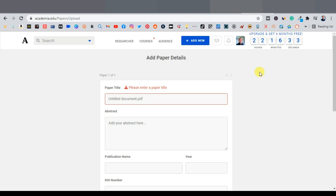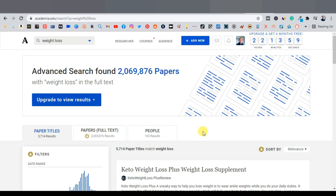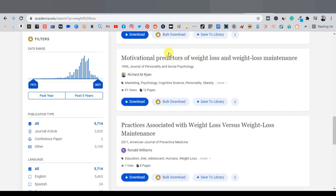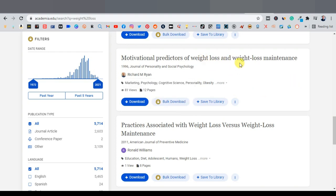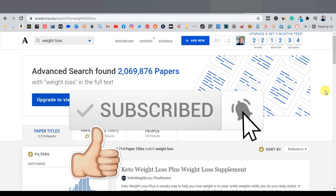Your document is now uploaded. Remember, you won't get views instantly — it takes time before you start generating views. This isn't a way to make instant money, but it is a way to promote affiliate offers using free traffic. You can promote all kinds of niches here — weight loss, make money online, dating and relationships, and more. Over time you can get significant views; for example, one user has over 65,000 views on a single document. Give it a try, especially if you're a beginner.